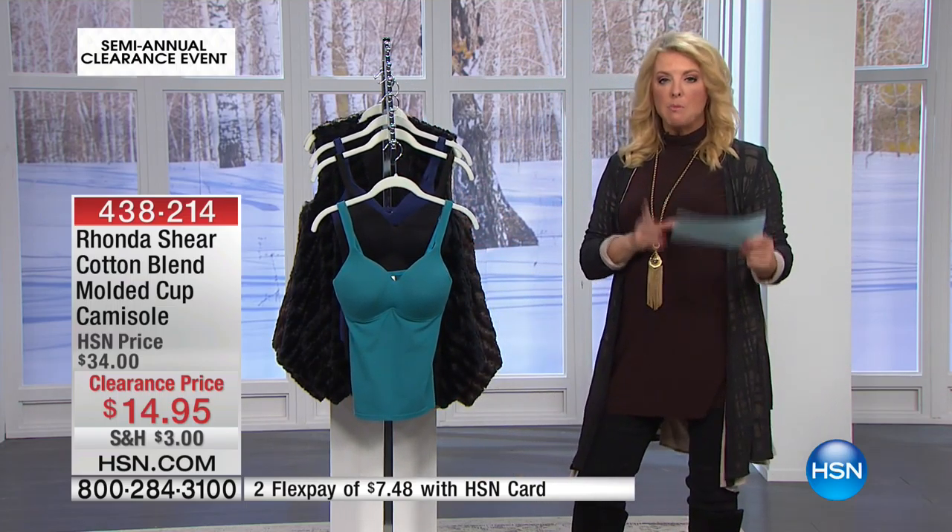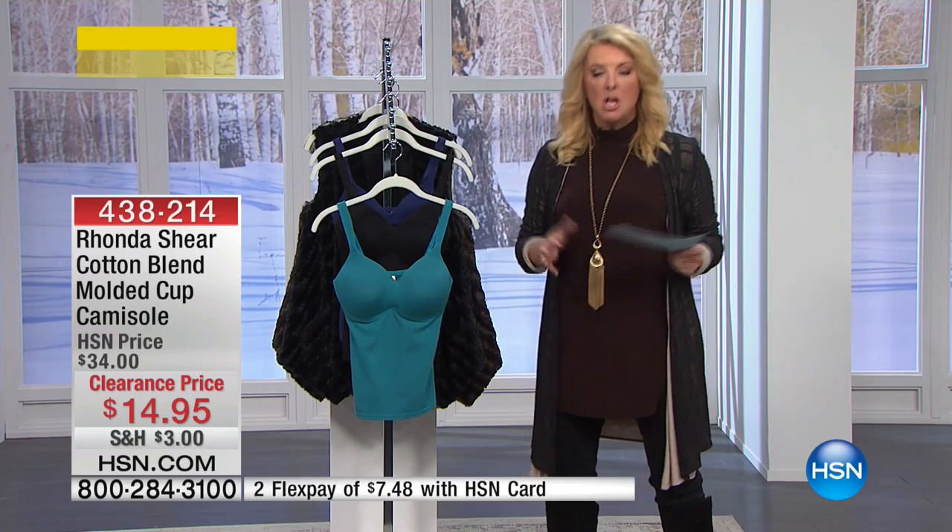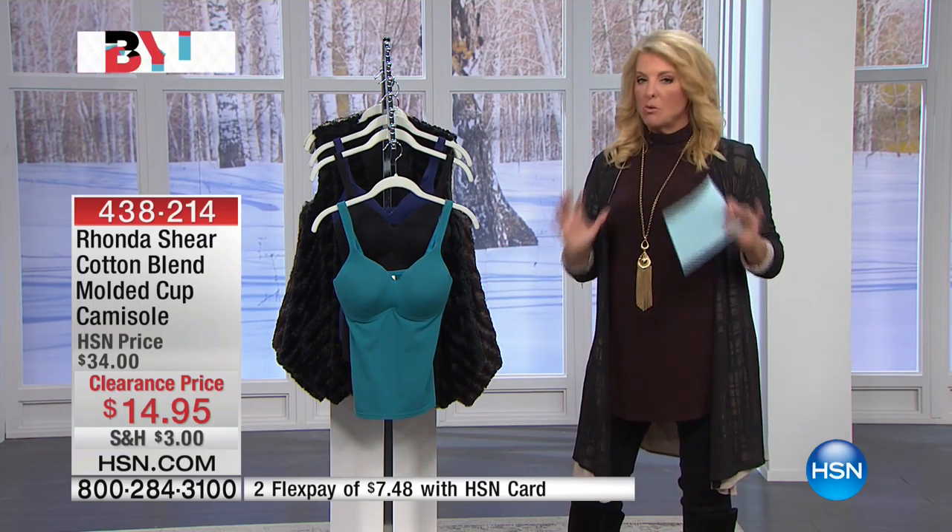We have small through 3X. What you're going to do is shop your top. You don't have to worry about your cup size. Just shop your top — you should be in really good shape with that.